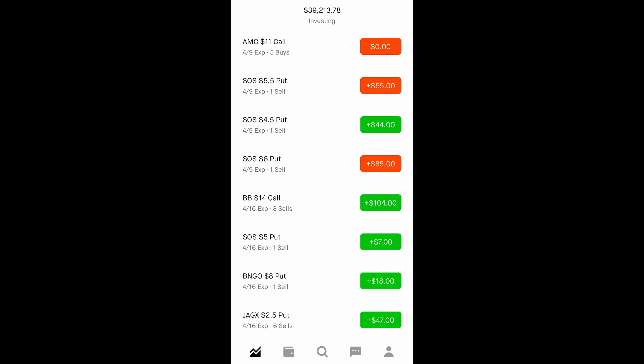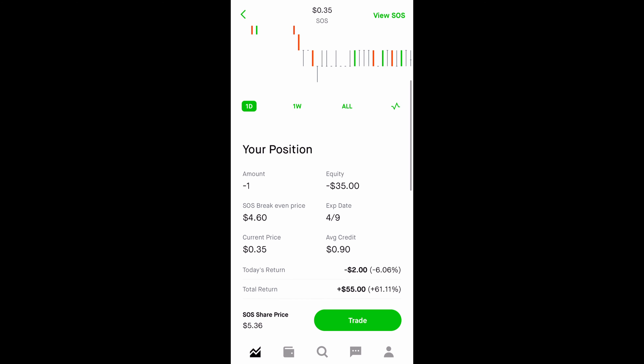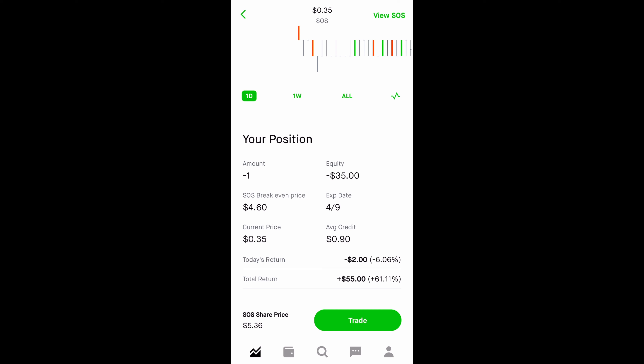With cash-secured puts, you need to put aside the collateral. The collateral is calculated by 100 times the strike price — think of the strike price as your buy price. This is a $5.50 strike price, so we needed to have $550 for this option. When I sold this option, the stock was trading above $5.50, and I received a $90 premium, making my break-even price $4.60.